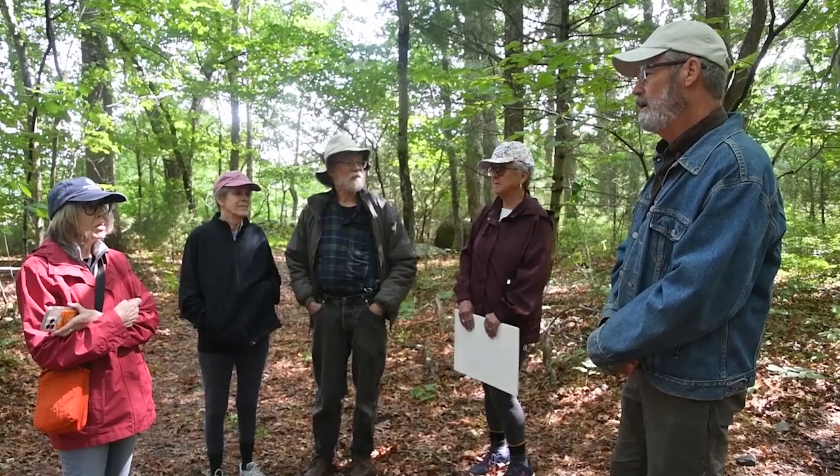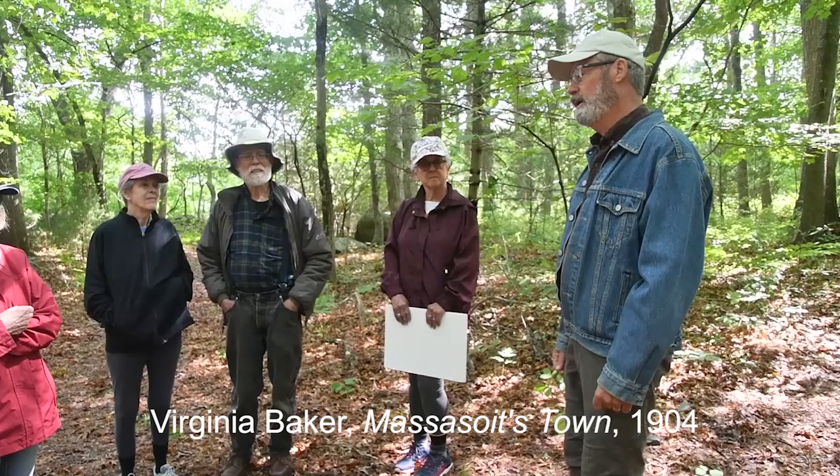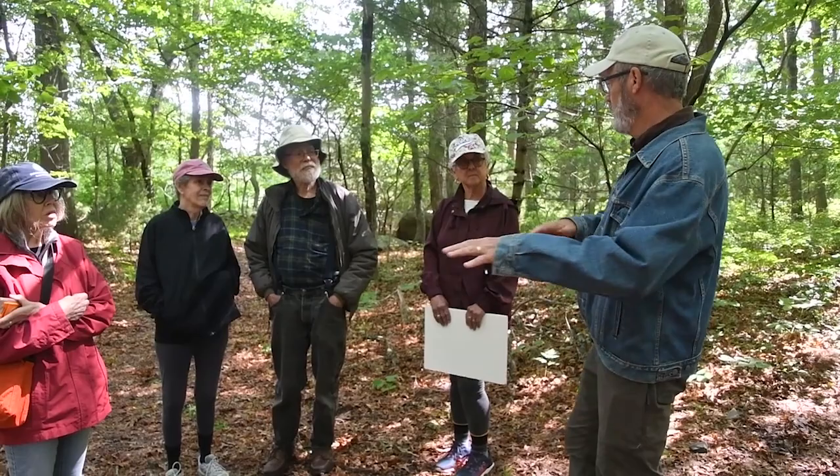There's a 1930s historian, Virginia Baker, from Warren, who wrote a couple of town histories. She's quite a remarkable historian and she reports this story — how far it was from Margaret's Rock and where the burial area was. But she's also been known to exaggerate a tale or two, so she's a really excellent amateur historian but I don't know how dependable she always is.